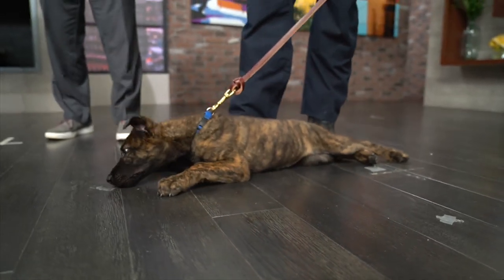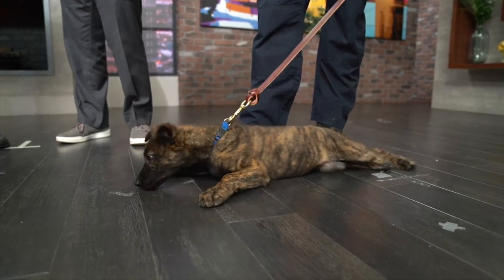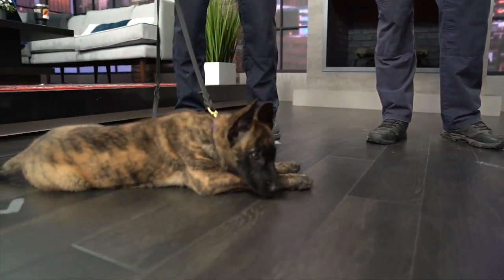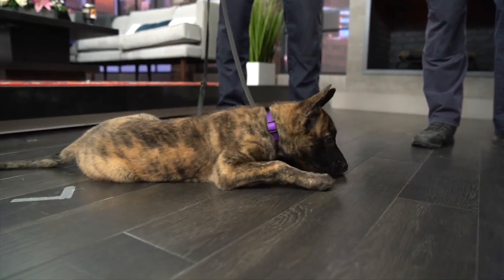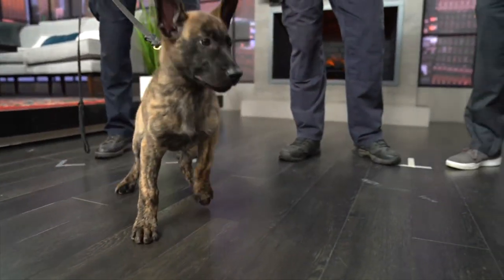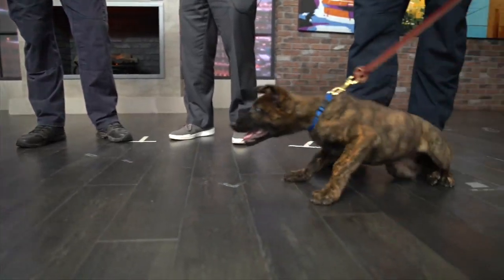When do they start the process of earning their badges? Right now we're just working on simple bonding between the dog and the handler and a little bit of obedience. Once they reach about a year old, we'll start working on detection work. All the dogs in our canine unit are dual-purpose dogs, certified in both detection and patrol work.